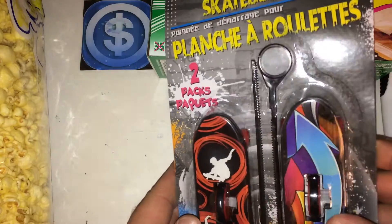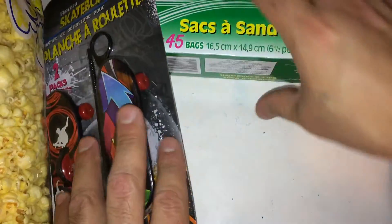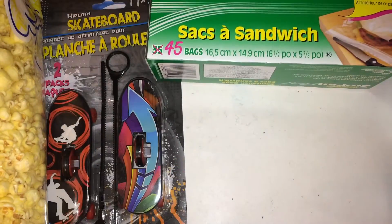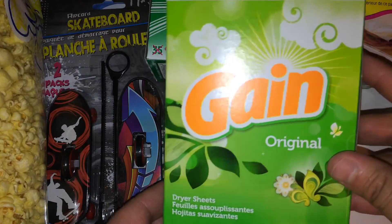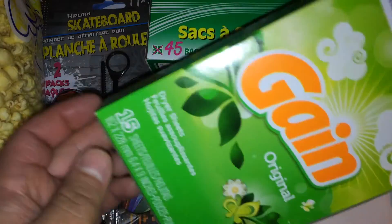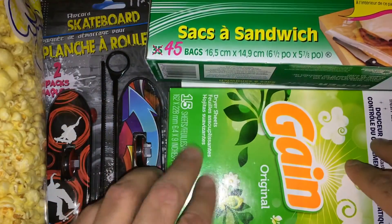A Ripcord Skateboard 2-Pack. And some Gain Static Control Sheets — smell really good.